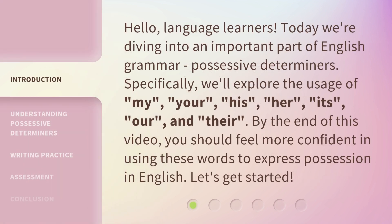Hello, language learners. Today we're diving into an important part of English grammar: possessive determiners. Specifically, we'll explore the usage of my, your, his, her, its, our, and their. By the end of this video, you should feel more confident in using these words to express possession in English. Let's get started.